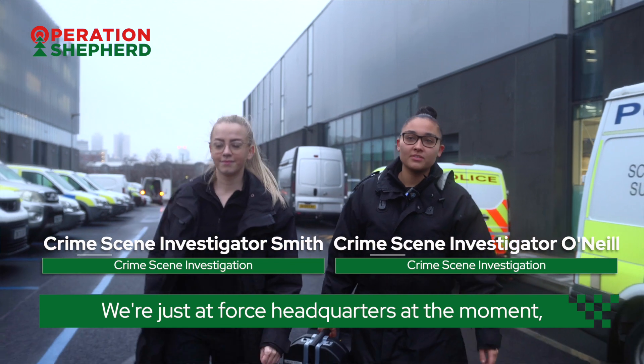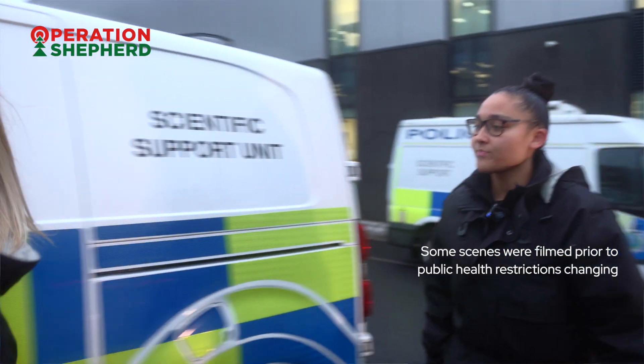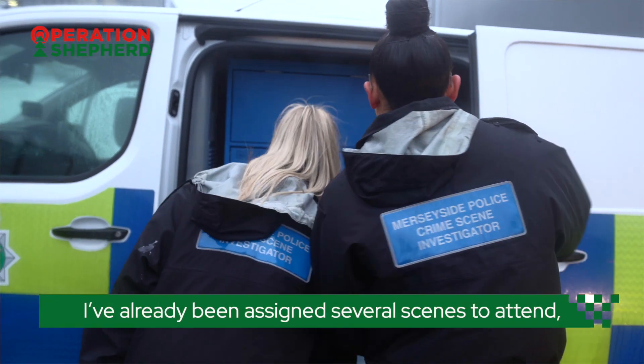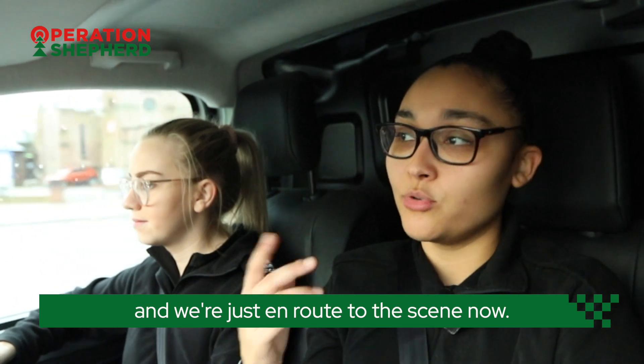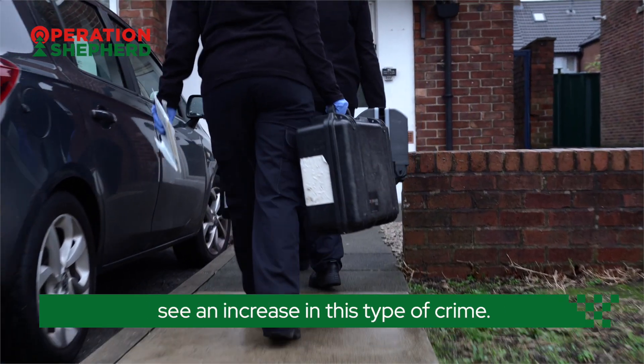We're just at force headquarters at the moment in Liverpool City Centre, just getting ready to start our shift. I've already been assigned several scenes to attend, the first one being the burglary and we're just on route to the scene now. During the festive period we often see an increase in this type of crime.